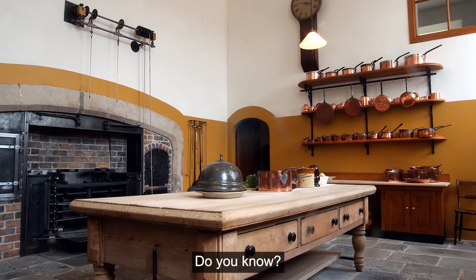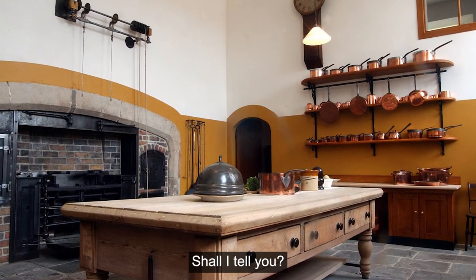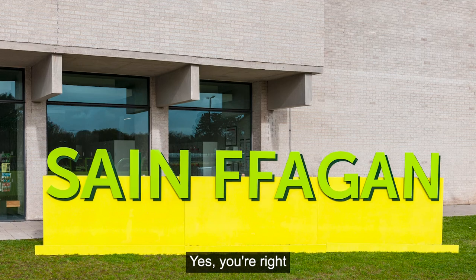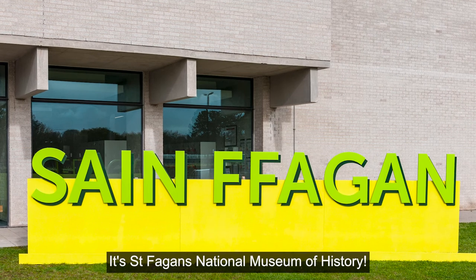Do you know? Have you guessed yet? Is it still a mystery? Shall I tell you? Yes, you're right. It's St Fagans National Museum of History.